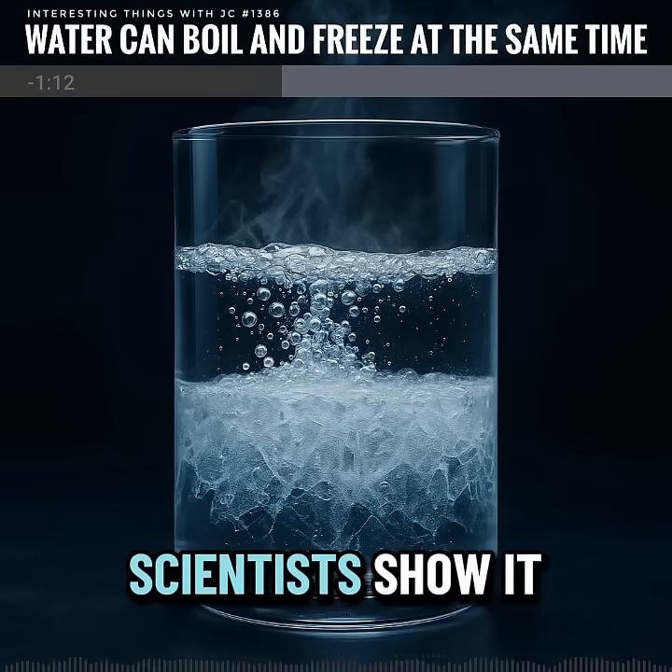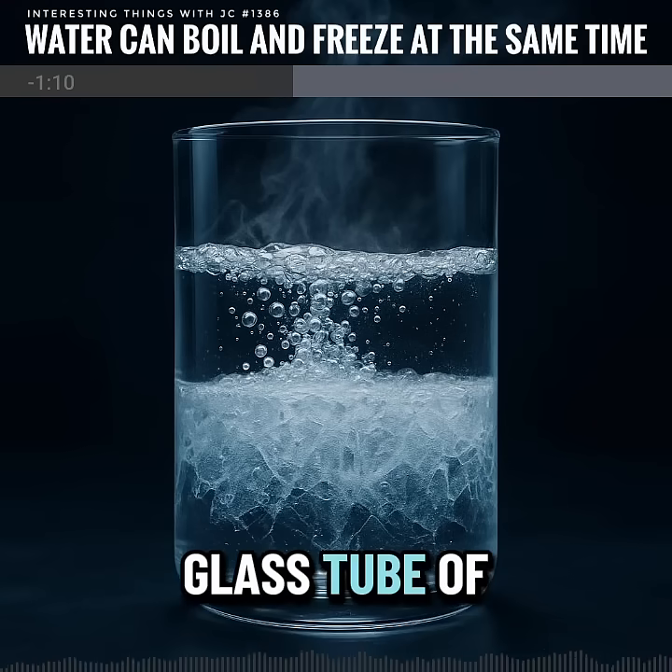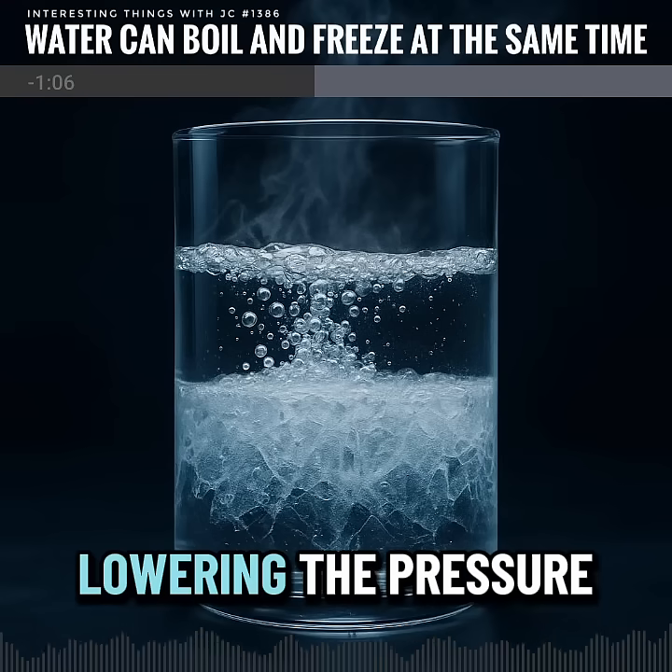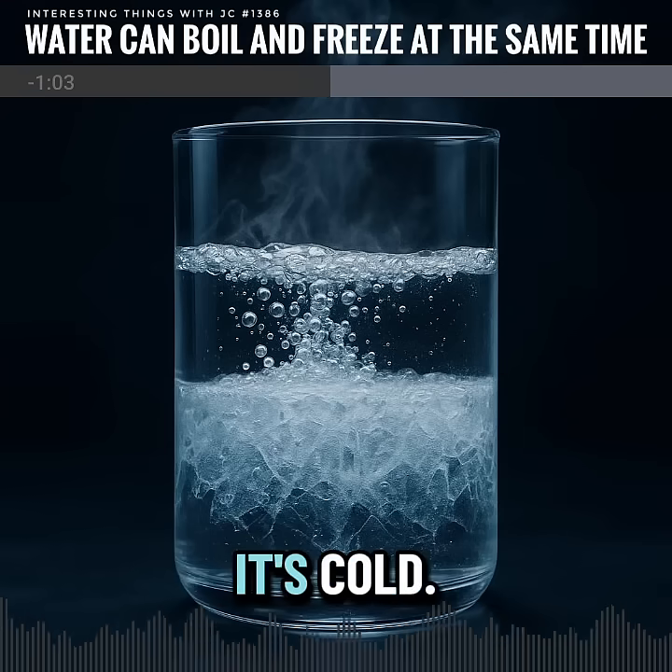In the lab, scientists show it with a sealed glass tube of pure water. A pump pulls the air out, lowering the pressure until the water boils, even though it's cold.